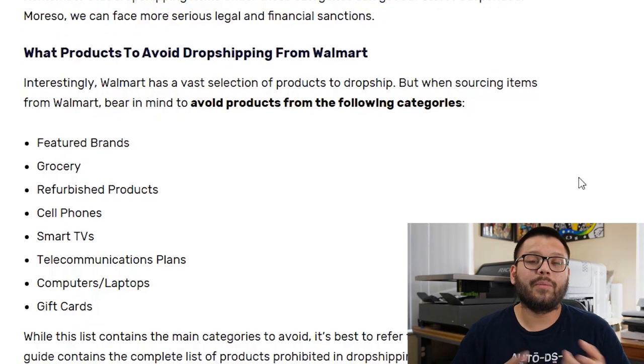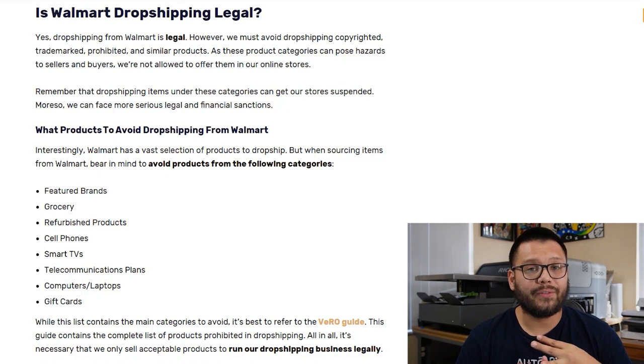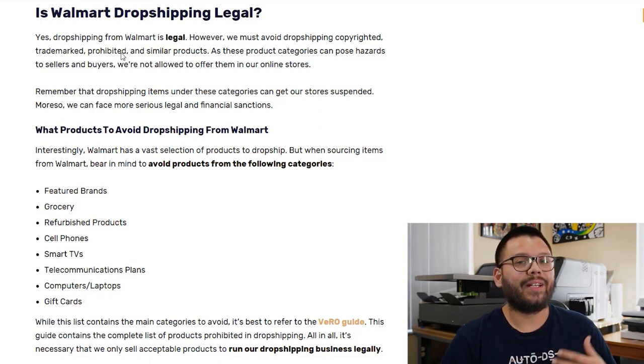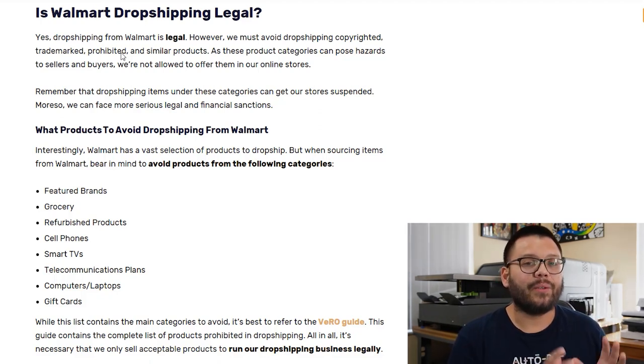These are a few other items that you want to avoid selling in your dropshipping store. Some of them being groceries — imagine dropshipping groceries, you send those to somebody's house and they get there a week later all spoiled. You also want to avoid certain electronics like TVs, computers, and cell phones, as well as cell phone plans. These are all items that can give you potential headaches or even legal troubles down the road.